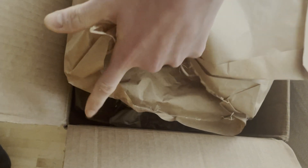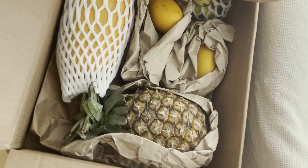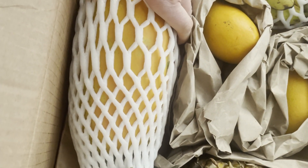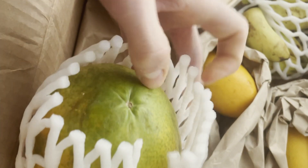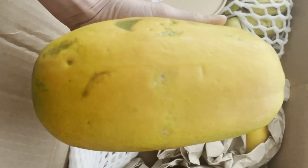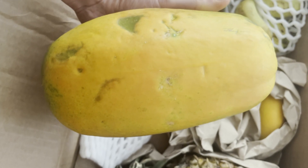Oh my god, I'm so excited — it's better than Christmas and birthday together! Oh my gosh, this is a real papaya, not comparable with the stuff you can get here in the grocery store. You can see it's yellow and not green like German papaya — papayas sold in Germany. So this one is actually ripe. I'm so excited!